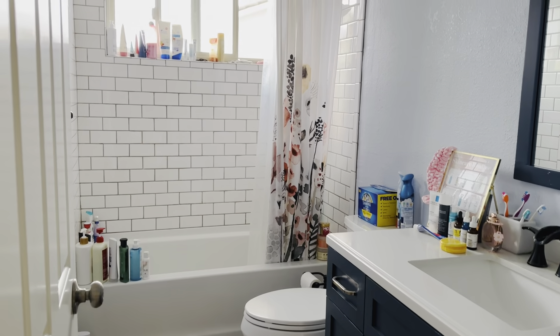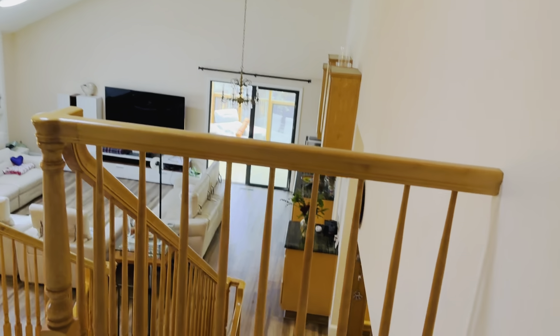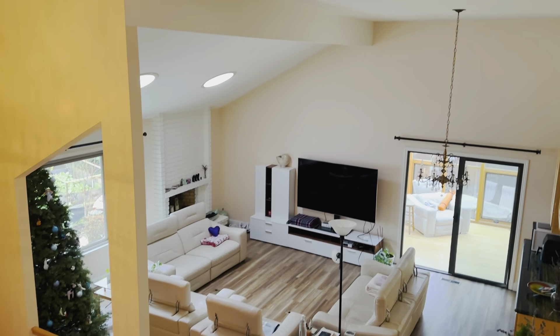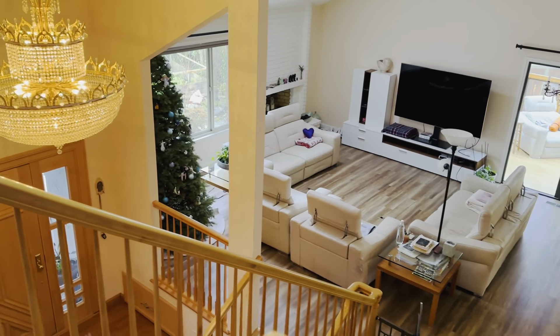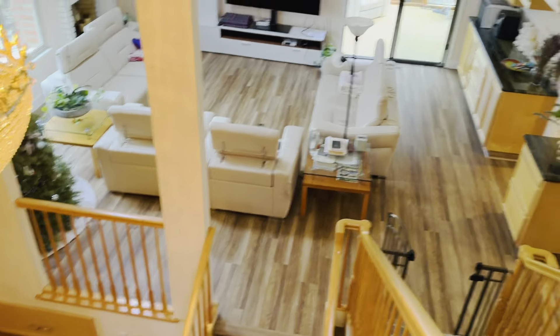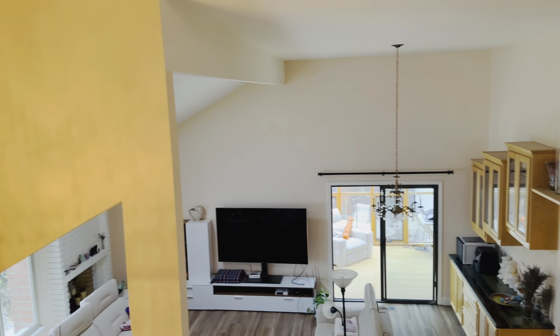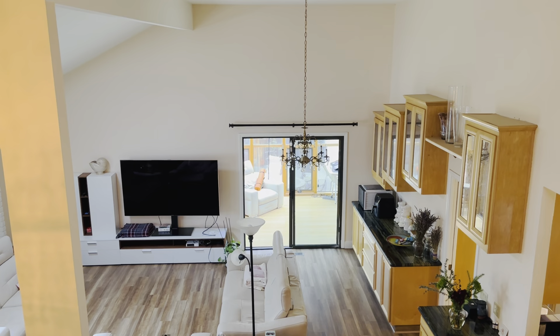Five bedrooms, three bathrooms, two stand-up showers, one shower over tub. Here's a view of the living room with the cathedral ceilings, and the entryway, and the kitchen, and the family room. Text me at 408-829-4141 for more information.